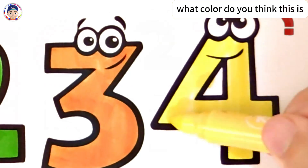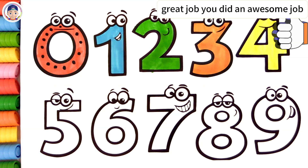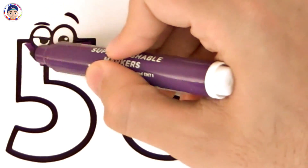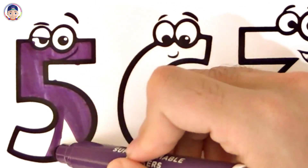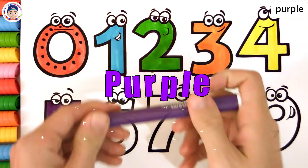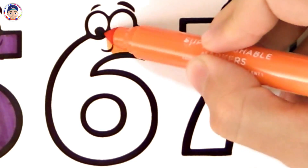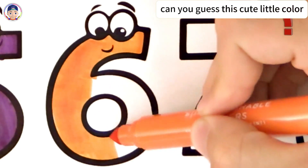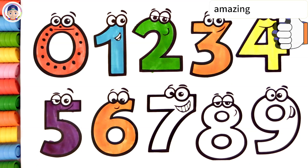What color do you think this is? Yellow. Great job! You did an awesome job! What color is shining on the page now? Purple. That's fantastic! Can you guess this cute little color? Orange. How smart you are! Amazing color choice!